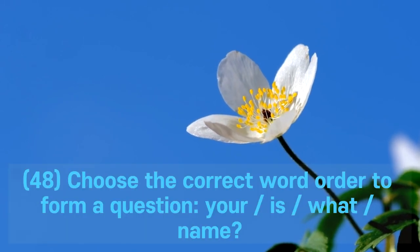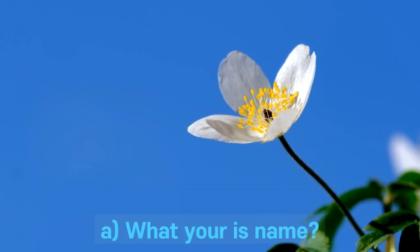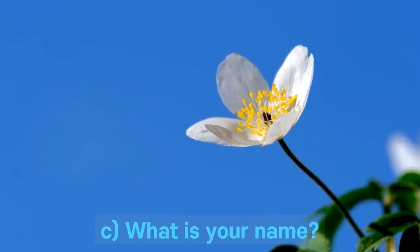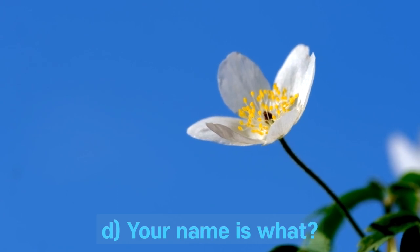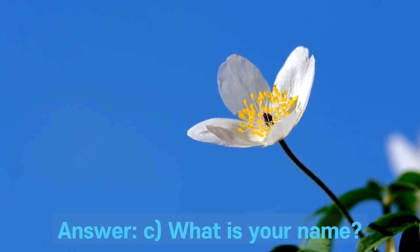Question 48. Choose the correct word order to form a question: your is what name? A. What your is name? B. What is name your? C. What is your name? D. Your name is what? Answer: C. What is your name?